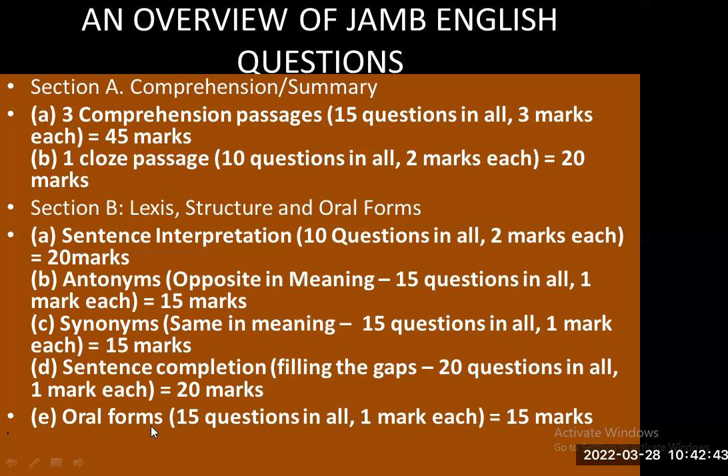Then E — oral forms, 15 questions in all, one mark each, 15 marks. I have videos covering all of these areas, and I am going to insert the links to all the videos in the description section. So all you need to do — you have all the past questions and answers in audiovisual form. The videos are right here on this channel.